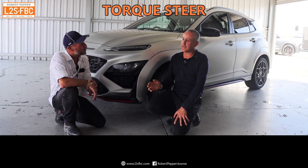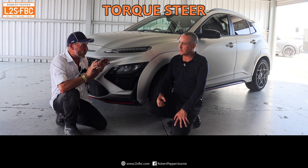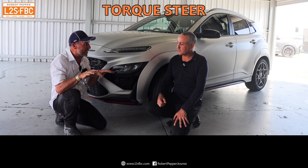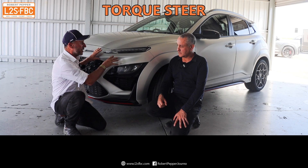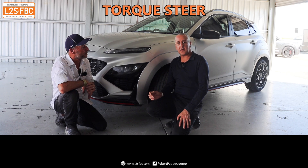Does the standard i30 have that driveshaft setup? It doesn't have the same strength or durable-type shaft because it doesn't make the horsepower. It's still equal lengths — they do it for all their cars — but they just don't make them as rigid to take as much grunt as this does. So that's torque steer done.